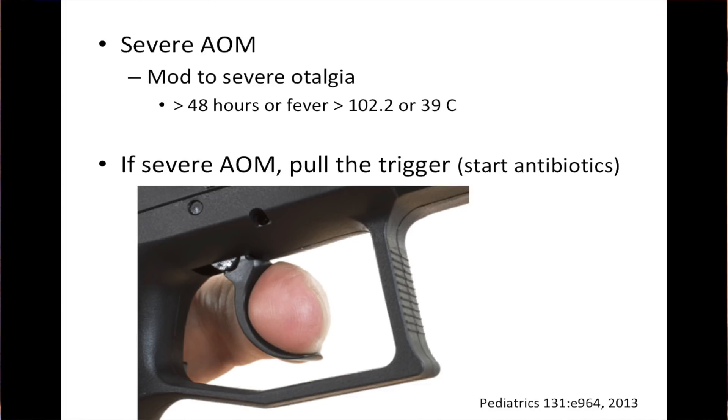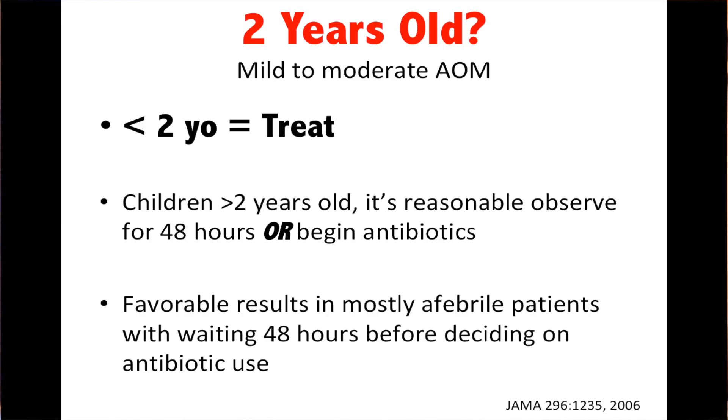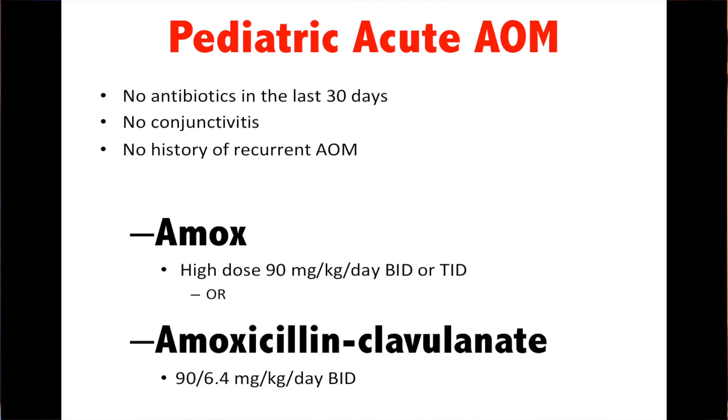For severe otitis media, indicated by symptoms going on greater than 48 hours or a temp of greater than 102.2, pull the trigger on antibiotics. Less than two years old, you should treat — JAMA is suggesting that you treat. If the patient is greater than two years old, it's reasonable to observe for 48 hours or begin antibiotics. Know that in a patient who is not febrile, there have been very good results in holding antibiotics. For pediatric acute otitis media, they're recommending high-dose amoxicillin or augmentin, under the condition that there's no antibiotic in the last 30 days, no conjunctivitis, and no history of recurrent acute otitis media.